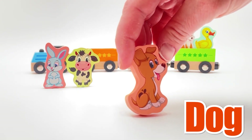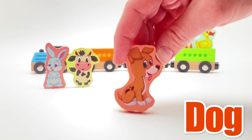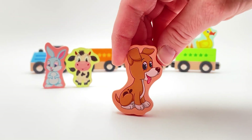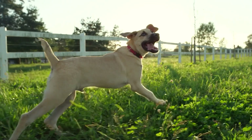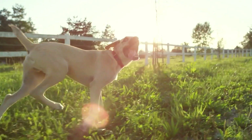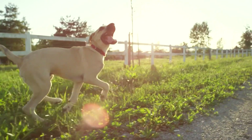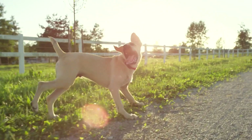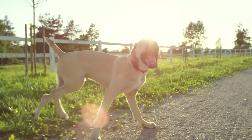Let's see what animal is next. This is a dog - it's a puppy dog! This one's beige. Do you know what sound a dog makes? It goes woof woof! Here's a real dog running through a farm - he's so happy. Dogs make great pets; you can take them for walks, play with them, and give them treats. So much fun!